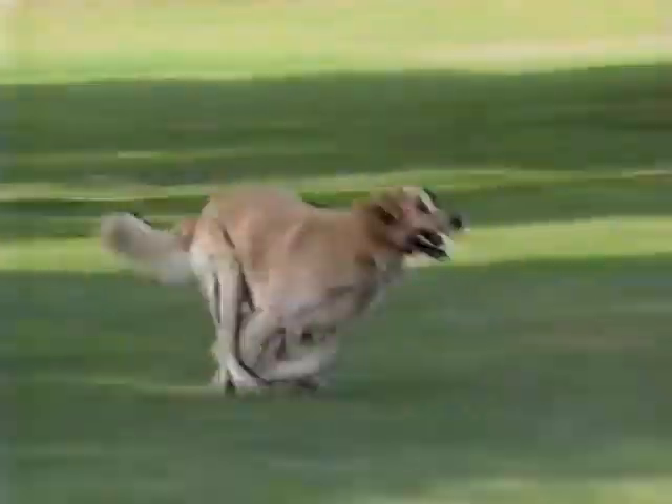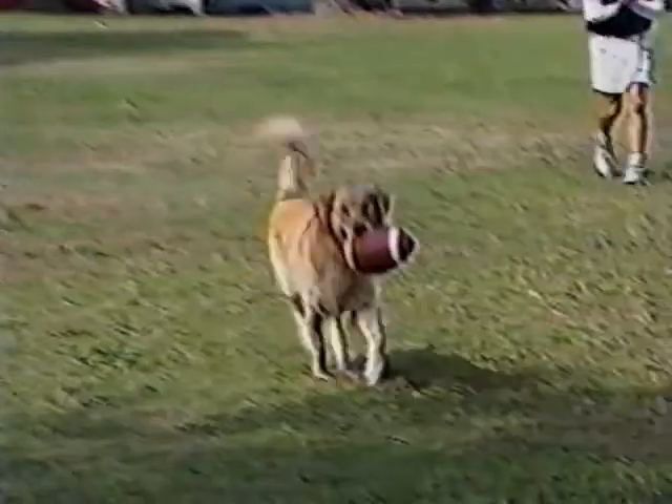He takes off and plays shovel passes. He just loves doing it too. Slant pattern right there.